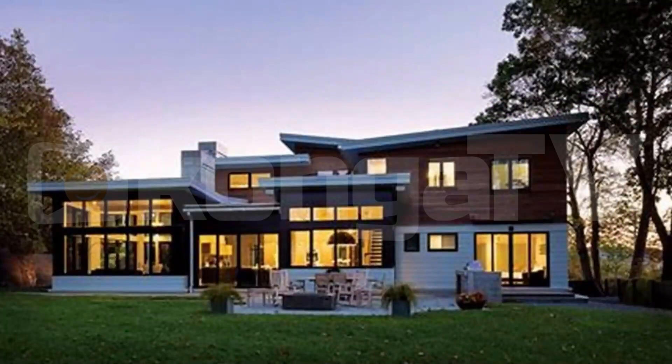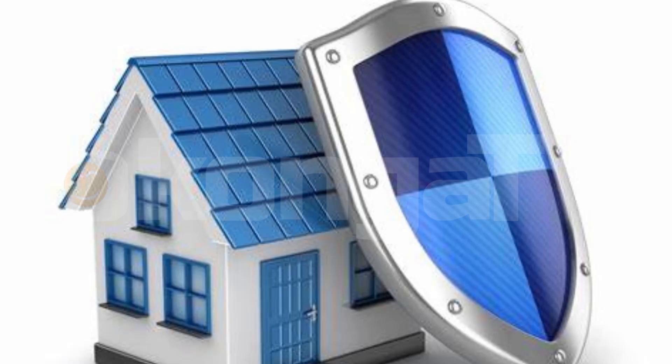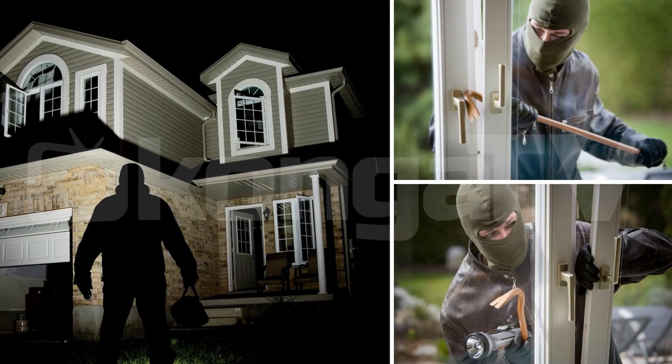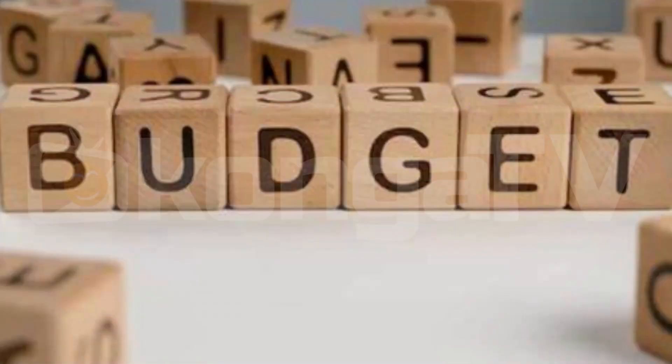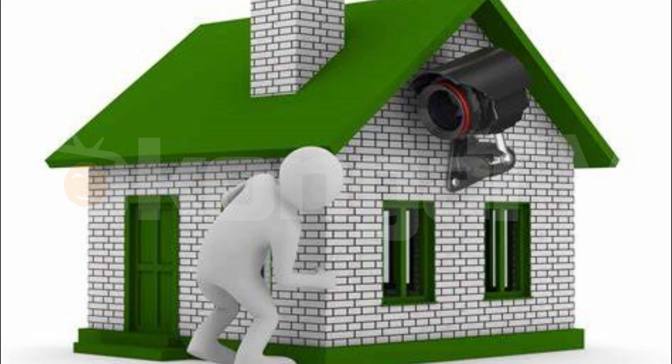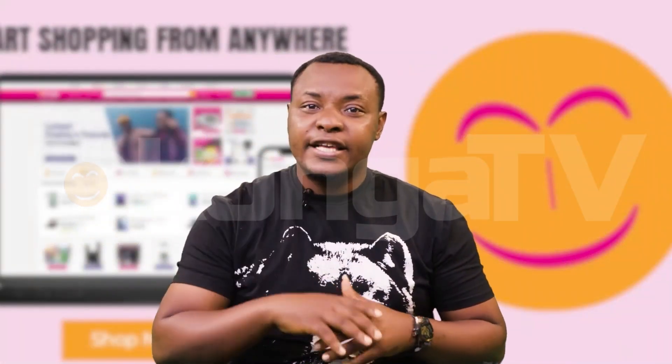Your home is more than just a roof over your head — it's a sanctuary where you feel safe and loved. But when it comes to home security, many of us worry about our systems or talk about the budgets. But fear not, there are ways we can safeguard our homes without breaking the bank. Yes, and here is how.